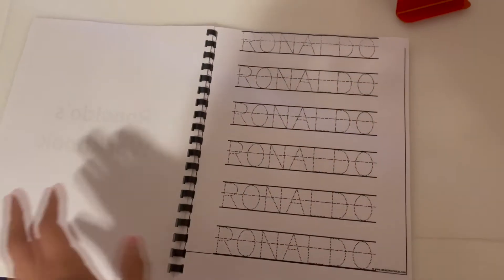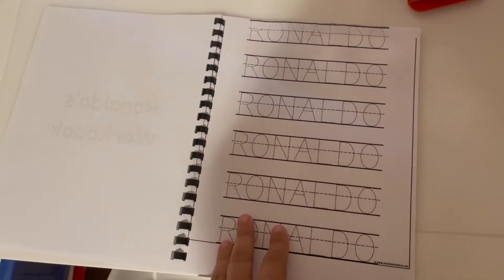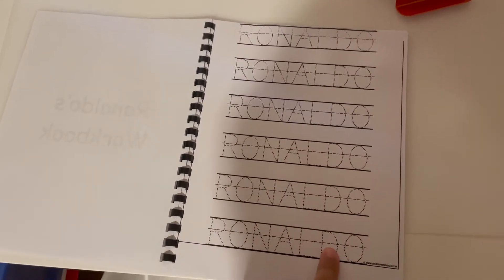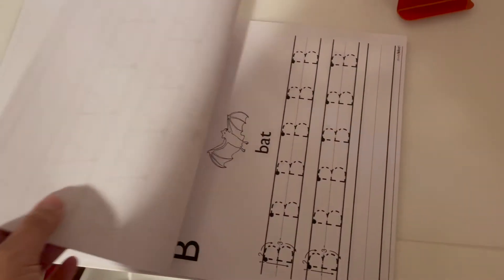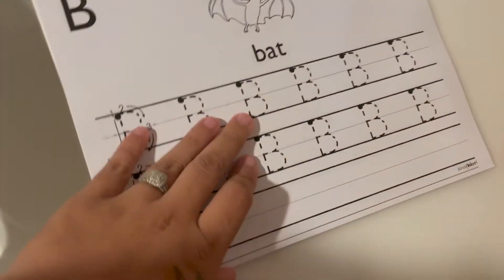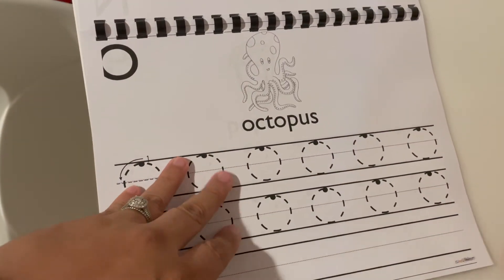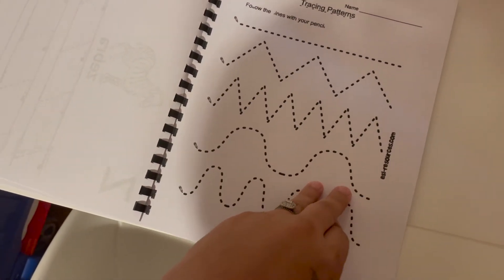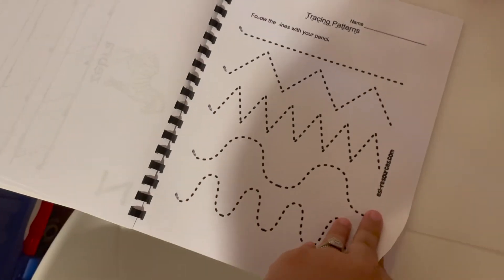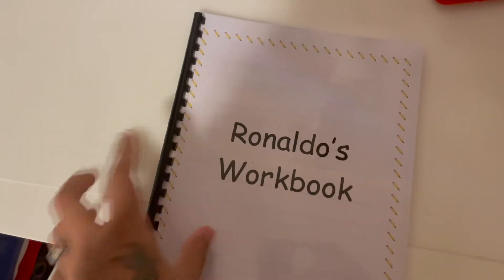Before ending, I wanted to show you the workbooks I made for Ronaldo and Abby. For Ronaldo, I have his name for tracing — I don't expect too much, I just want him to get familiar with the letters. I have basic alphabet tracing sheets so he can get used to the method, and pages in the back for tracing lines — small things so he feels included and not left out.